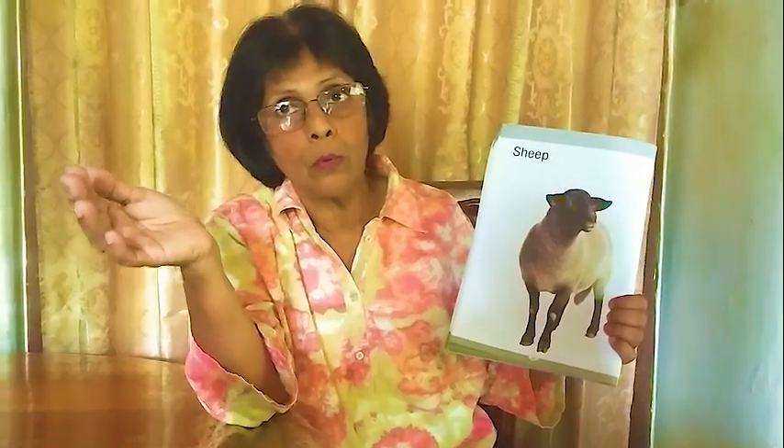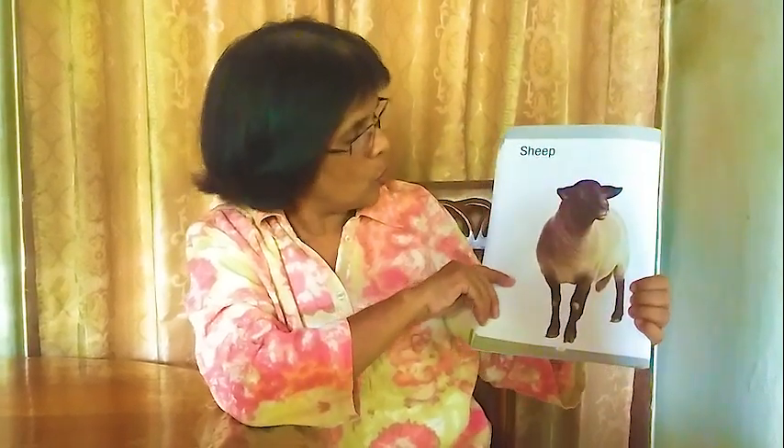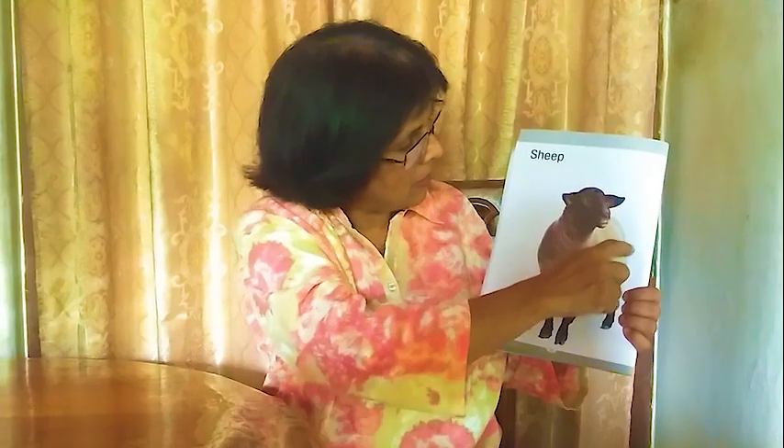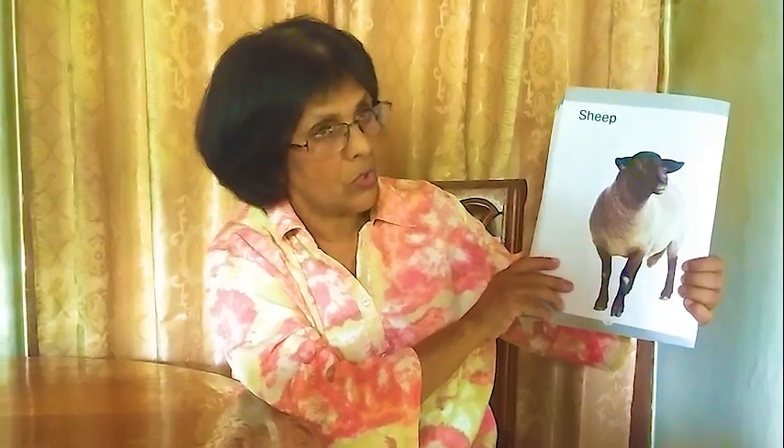Next one: sheep. Sheep gives us fur — we make clothes out of this fur. The baa black sheep song — you must know that song: baa black sheep, have you any wool? Yes, it gives us wool. It has long legs, a tail, and two ears. We call this sheep.